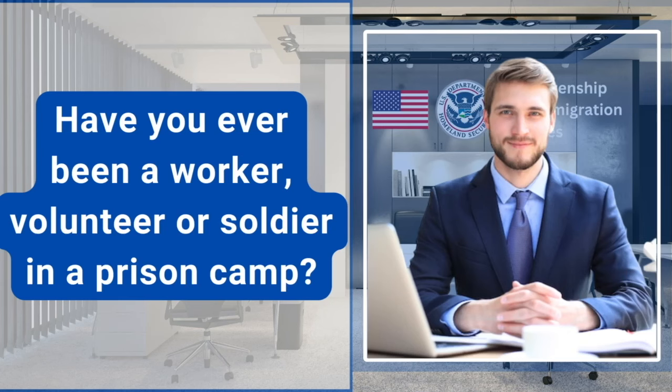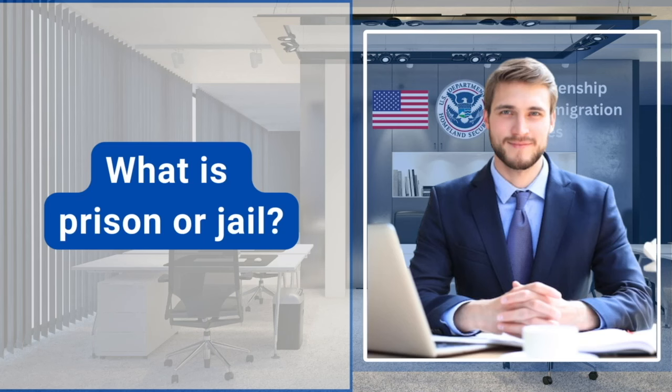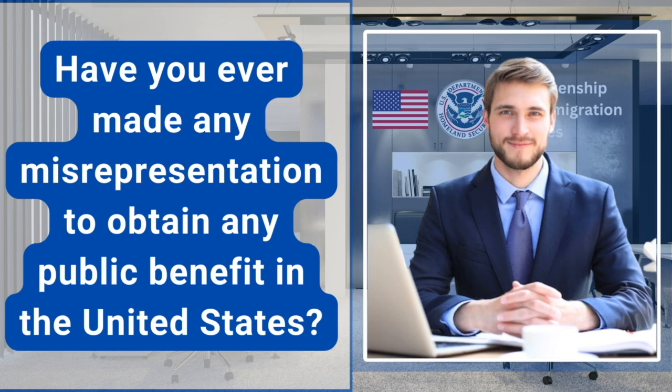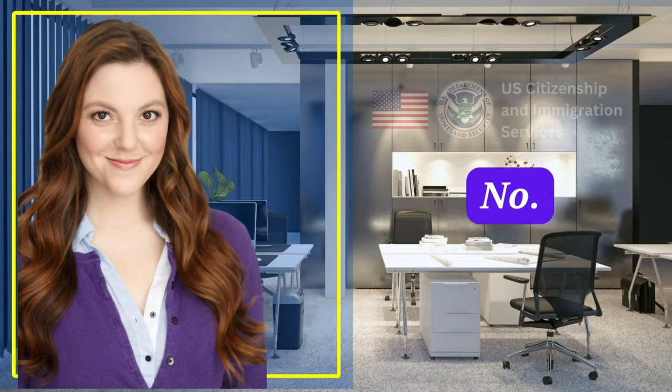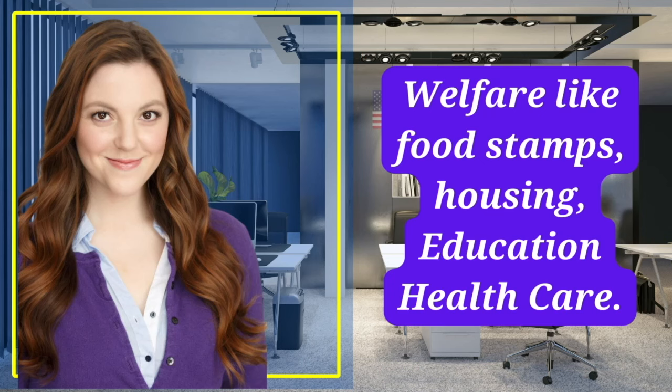Have you ever been a worker, volunteer, or soldier in a prison camp? No. What is prison or jail? A place where prisoners are kept. Have you ever made any misrepresentation to obtain any public benefit in the United States? No. What is public benefit? Welfare like food stamps, housing, education, health care.